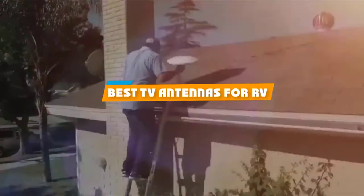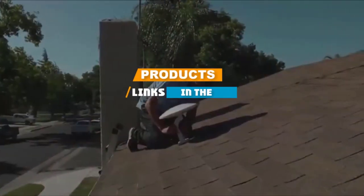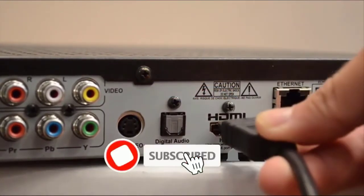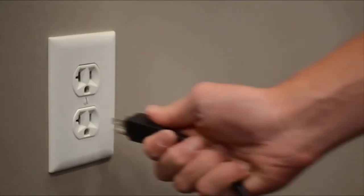If you're looking for the best TV antennas for RV, here's a list you must see. We made this list based on our personal preference and sorted it based on their features, prices, quality, durability, and reputation of the manufacturers. We've also included options for every type of customer. So let's get started.